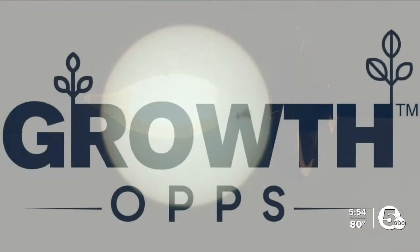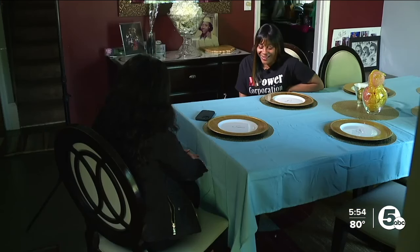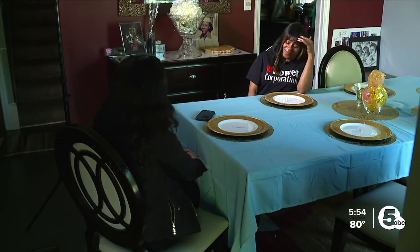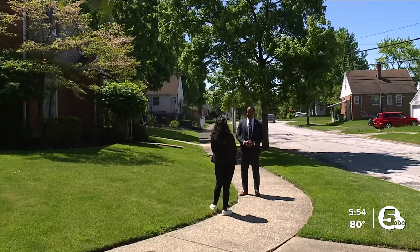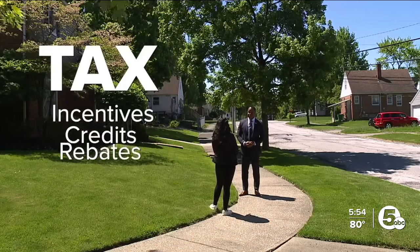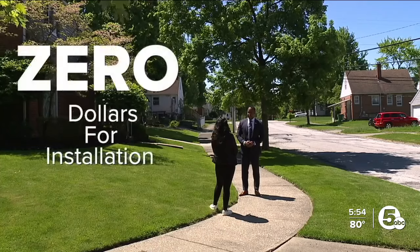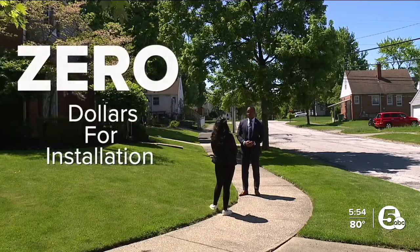But to help lift that burden, Growth Ops, a Cleveland company, plans to install solar panels completely free. We found a way to stack the tax incentives, the tax credits, and the tax rebates in a way that will cost low-income households zero dollars for the installation of the solar panels.